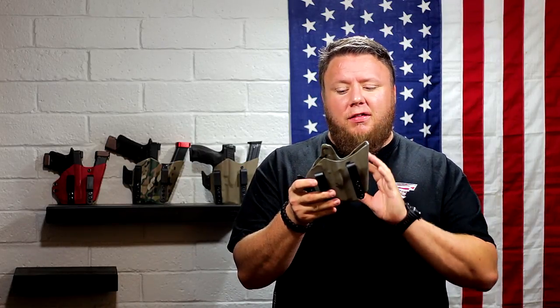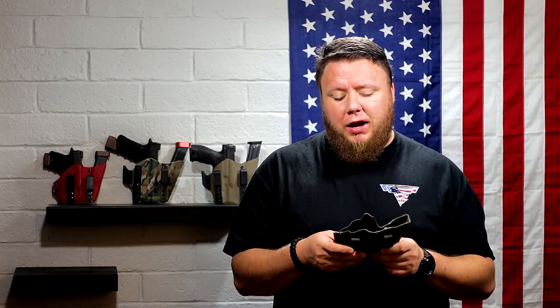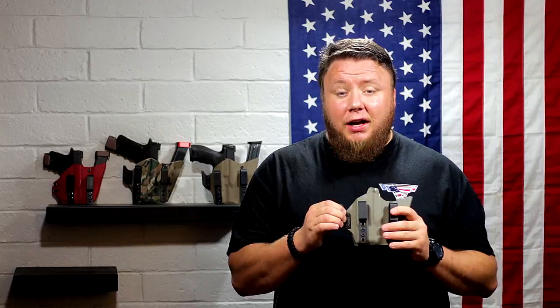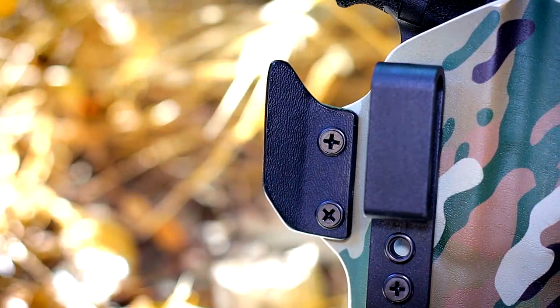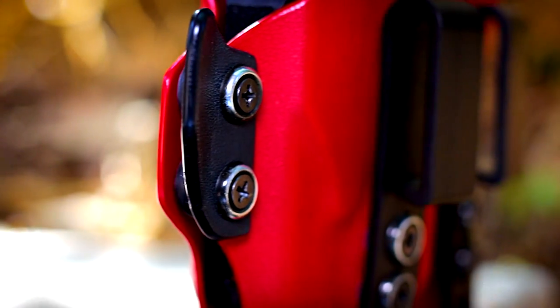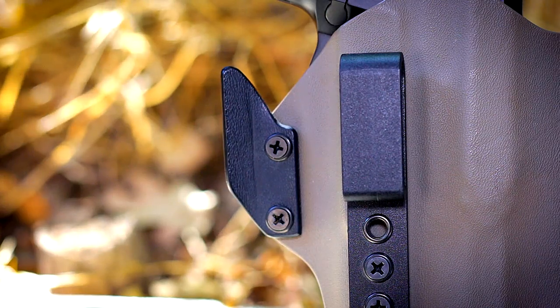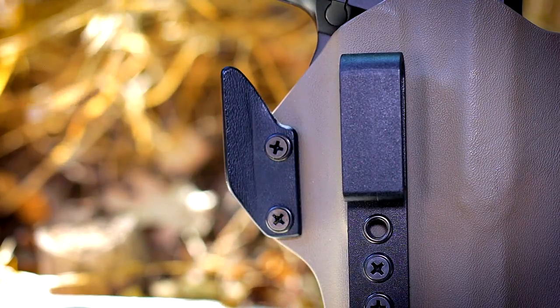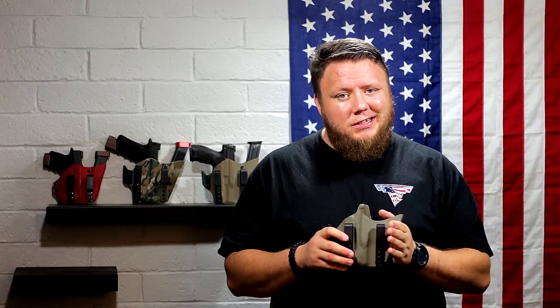Number two — concealability. This really boils down to how the gun sits on your belt and your body type, but for most people the wing that comes with this holster helps cant the gun in more toward your body. It helps the butt of the gun — the part that prints the most — go back into your torso a little more, following the curve of your body so you get wonderful concealment with this rig.